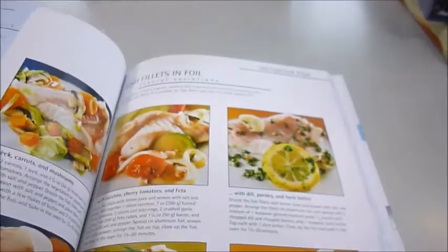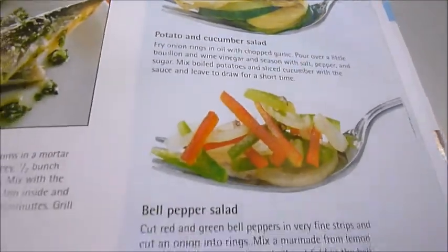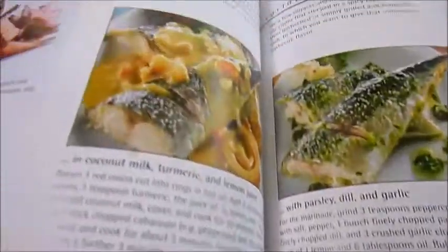Stuffed squid, halloumi and onions, different sauces for mackerel, grilled mackerel in its variations, salads.